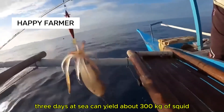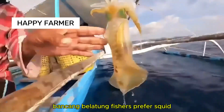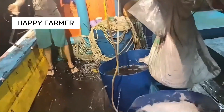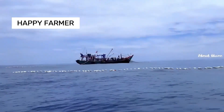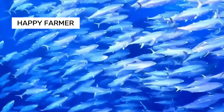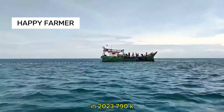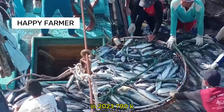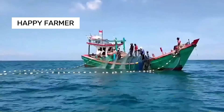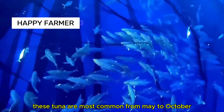Three days at sea can yield about 300 kilograms of squid. Banka Belitung fishers prefer squid for its easy catch and high profit. Indonesia's tuna catches 16% of global supply year round. In 2023, 790,000 tons of tuna were caught, worth $1.7 billion. Yellowfin and skipjack are the top tuna targets, most common from May to October.